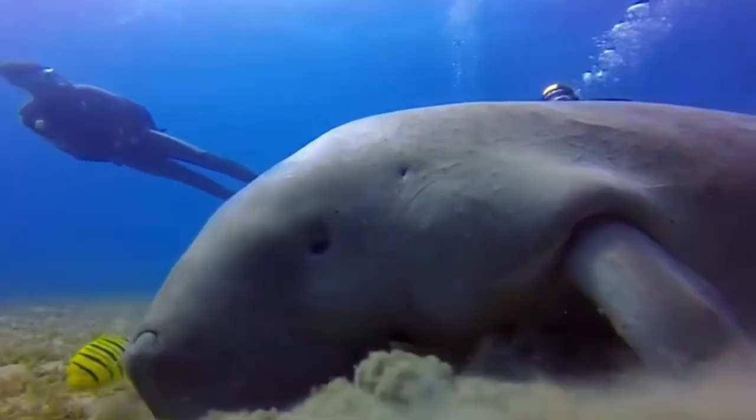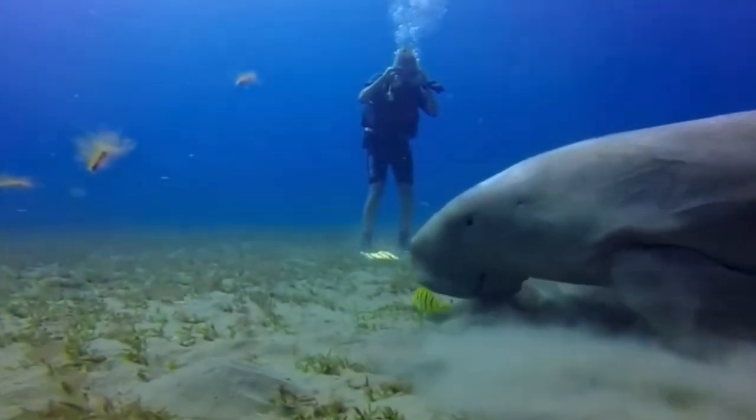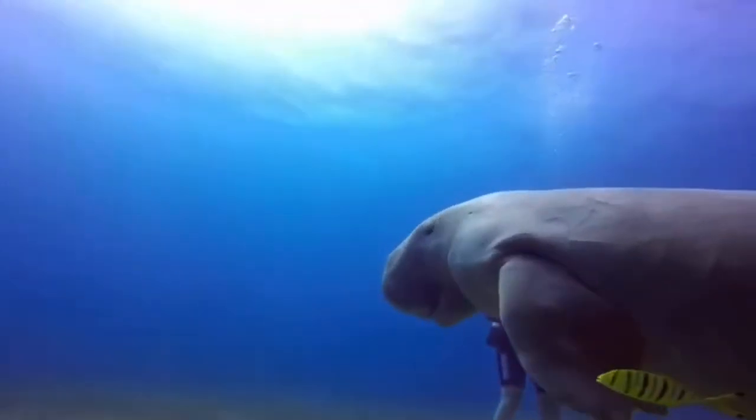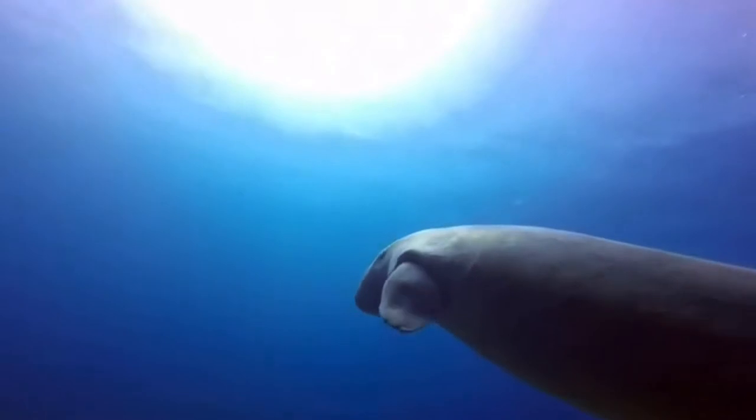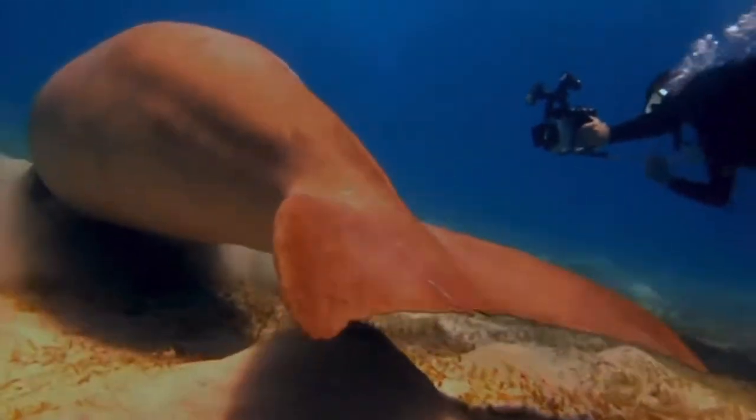Females give live birth to one calf, and the calf follows the mother around for about a year and a half, at times riding on her very wide back. Females can give birth to their first live young as young as four years, sometimes up to 17 years old.